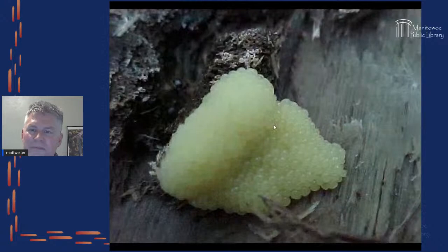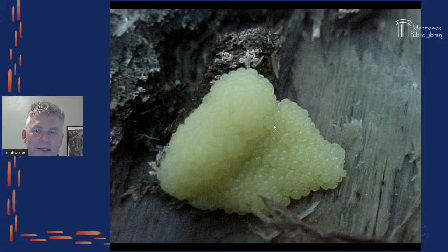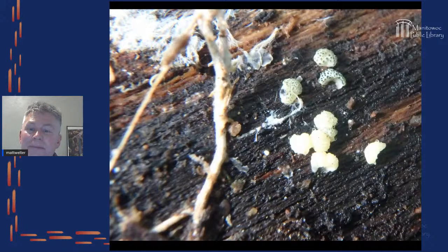Another slime mold you might find is tapioca slime — it looks like tapioca. Each individual pearl is less than a millimeter big. I usually don't find very large amounts — just a few — but sometimes there'll be a dollop probably about a centimeter to two centimeters wide.